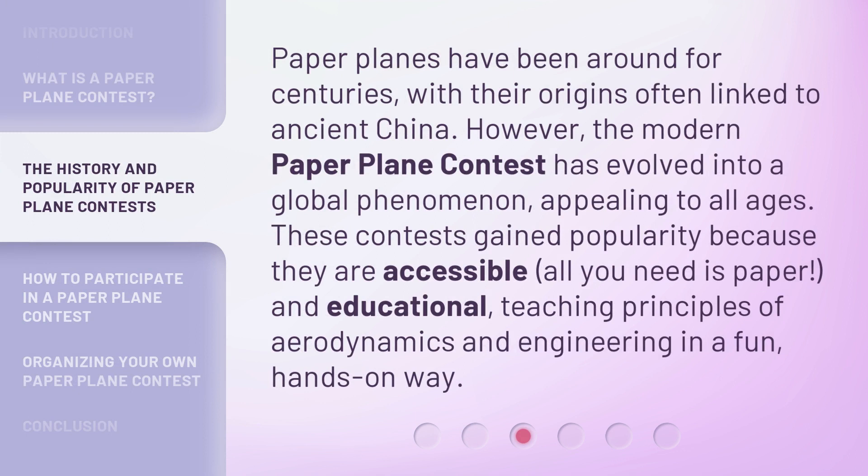Paper planes have been around for centuries, with their origins often linked to ancient China. However, the modern paper plane contest has evolved into a global phenomenon, appealing to all ages. These contests gained popularity because they are accessible — all you need is paper — and educational, teaching principles of aerodynamics and engineering in a fun, hands-on way.